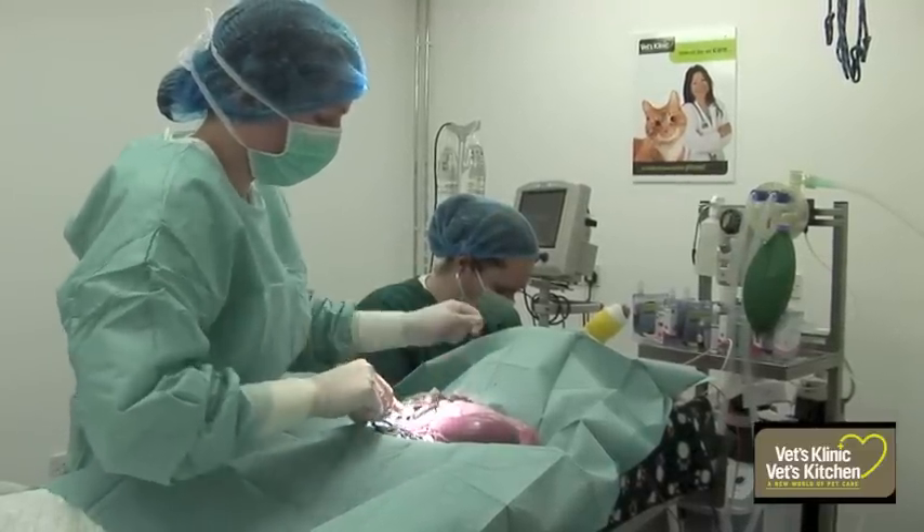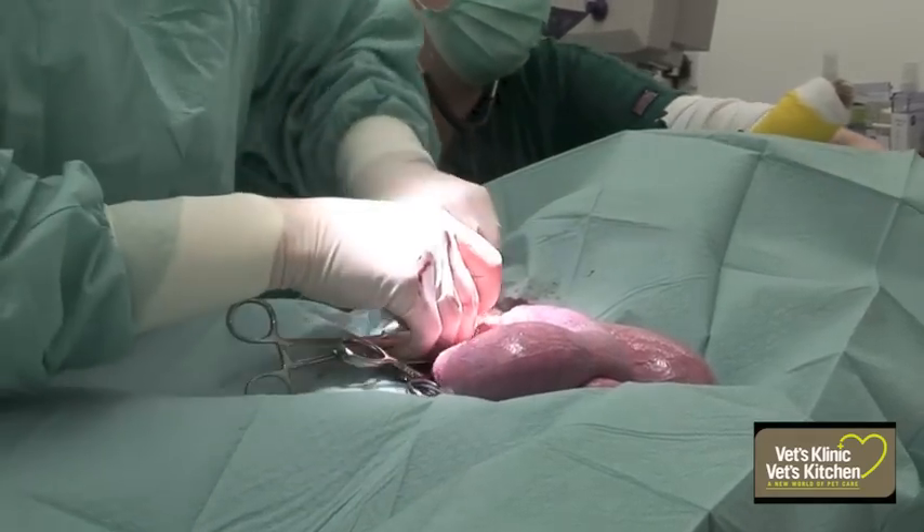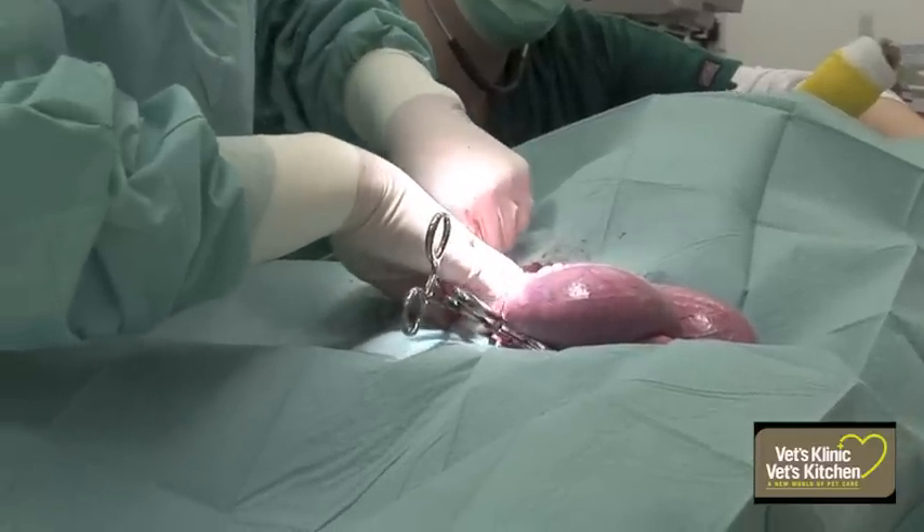This can then lead to the infection spreading around the body, causing septic shock and potentially multiple organ failure. Fortunately, this was not the case for Tara as she had a vaginal discharge.